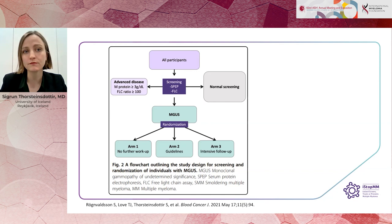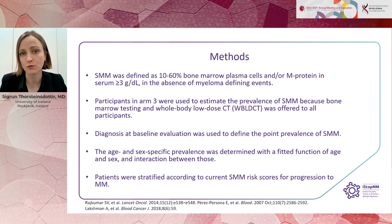We defined smouldering myeloma as 10 to 60% bone marrow plasma cells or an M-protein over 3 grams per deciliter. We used participants in arm three to estimate the prevalence of smouldering myeloma, because we performed bone marrow testing and whole body low-dose CT in everyone in that arm when possible.